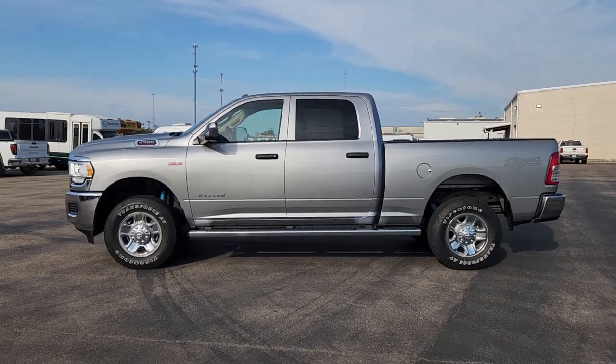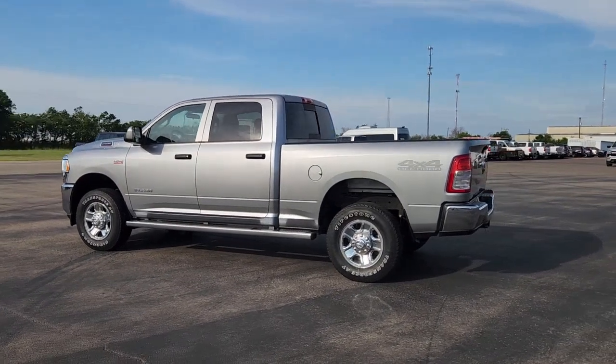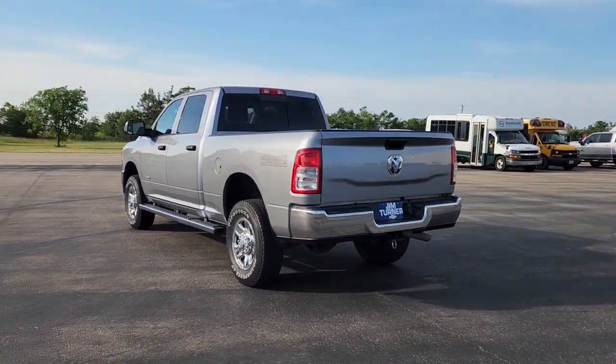Get into a car with value. 2020 Ram 2500. With less than 25,000 miles on the odometer, this vehicle provides excellent value.